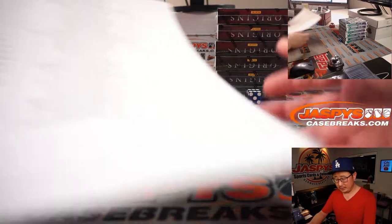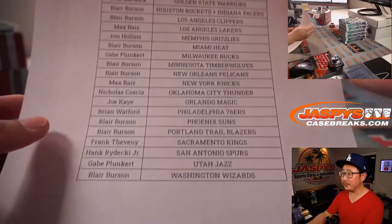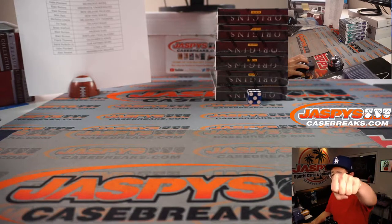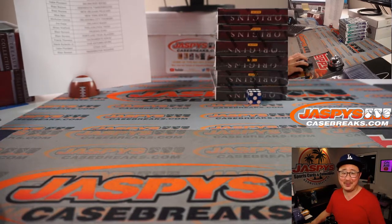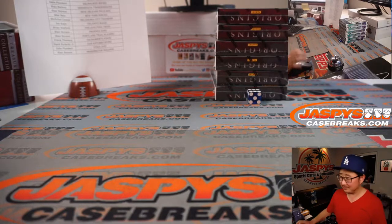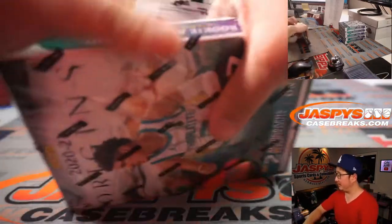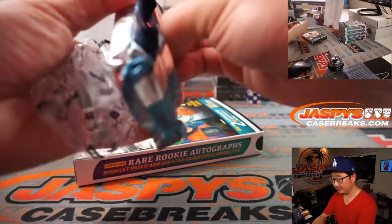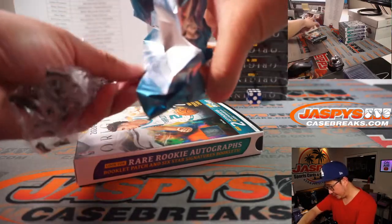All right, welcome back folks. There were no deals done, so the list remains the same. What do I think about the Cubs? Cubs made me some money today — I was on the Cubs with a couple of units, plus 117. I was thrilled to see them hit some dingers. All right, so let's pop this baby open.